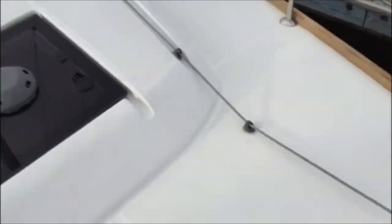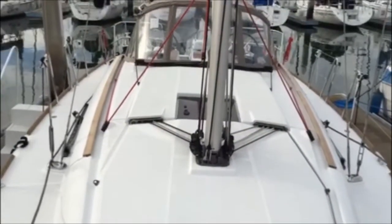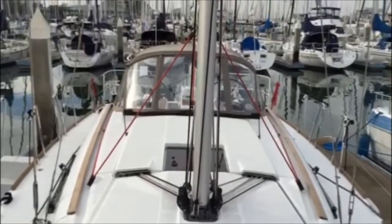Moving aft a little bit, we have a very wide open deck for lounging in the sun when you're on the hook or at your slip.